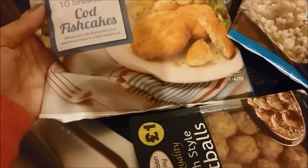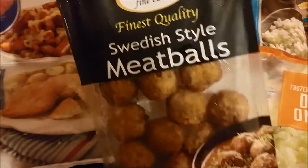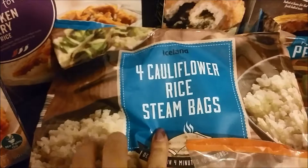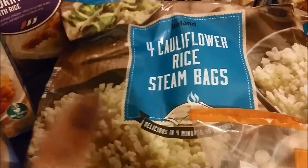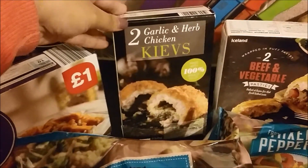Down here we've got 10 breaded cod fish cakes. We've got Swedish style meatballs. We've got some cauliflower rice steam bags — there's four here. I love these and we love cauliflower rice so I'm really looking forward to having them. Two garlic and herb chicken kievs.